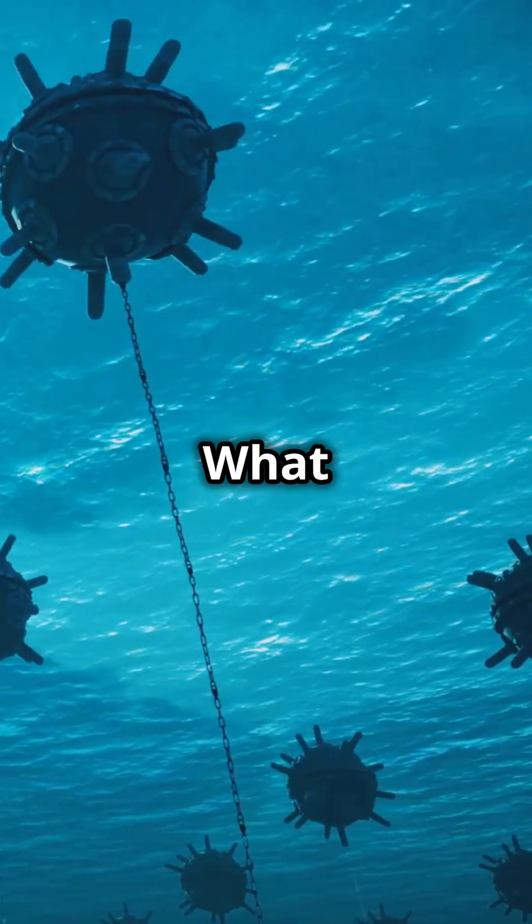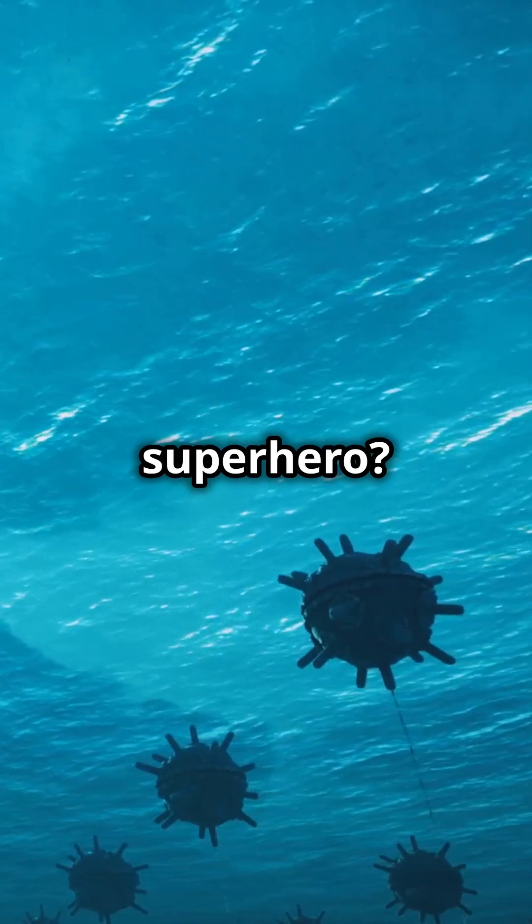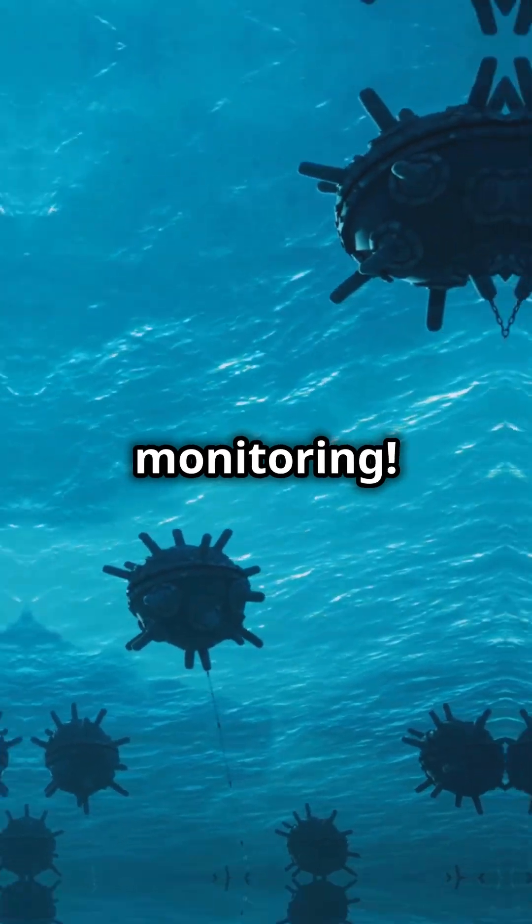Everybody loves the ocean, right? What if I told you tech is now its superhero? Meet bioacoustic monitoring — it's like the secret spy of marine life.